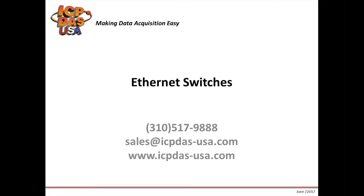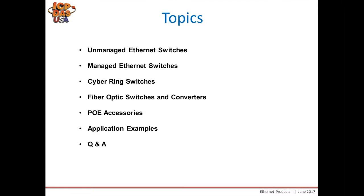Thank you for attending today's webinar. Today our subject is our ethernet switches. During today's webinar we will go over our unmanaged switches, our managed switches, some of our cyber ring switches, our fiber optics, media converters, our PoE accessories including splitters, some application examples, and finally a Q&A at the end.